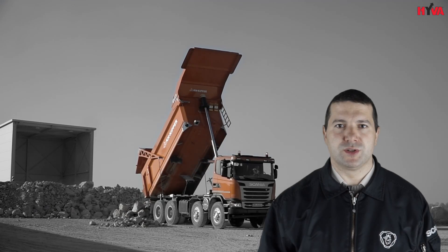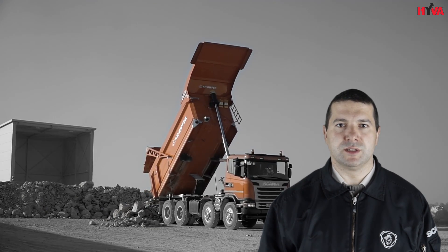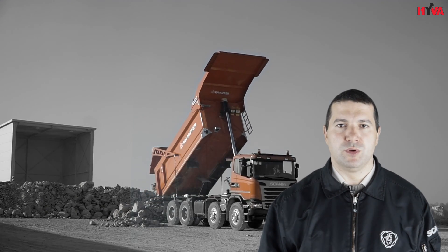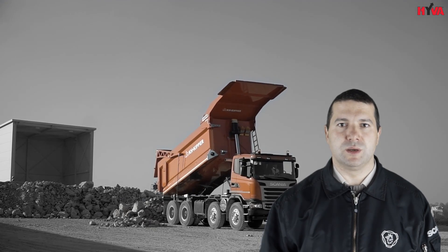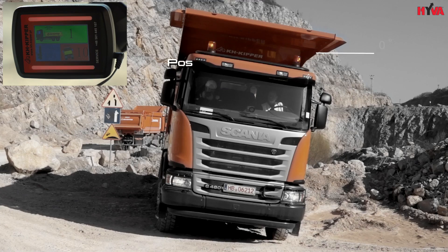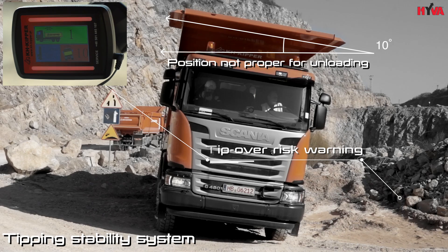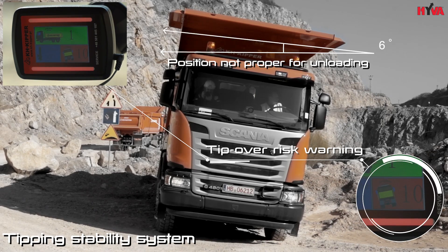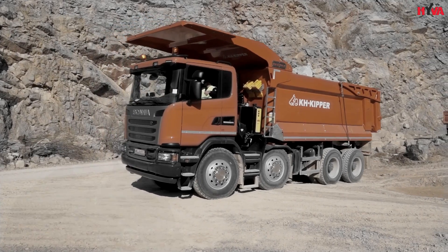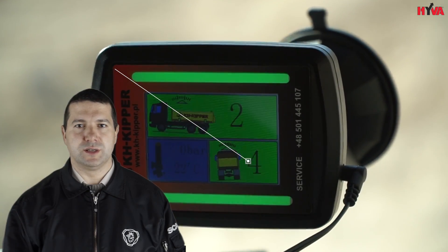It's worth mentioning Alpha with tipping hydraulics, inclinometer and tipping stability system, supplied together with a body by our label business partners, Hiva and KH Keeper companies. These systems increase safety and productivity level on unloading sites.